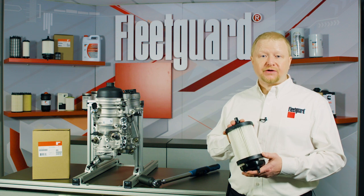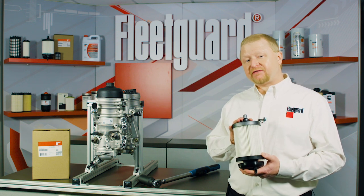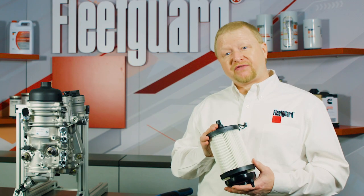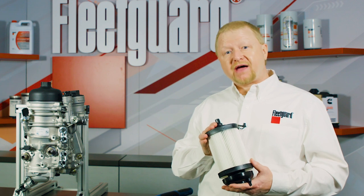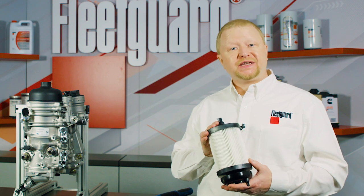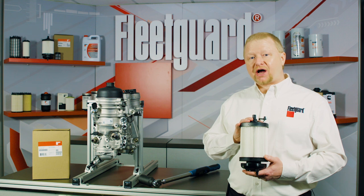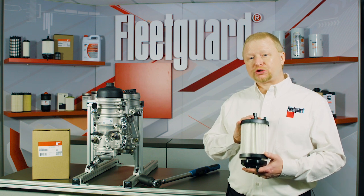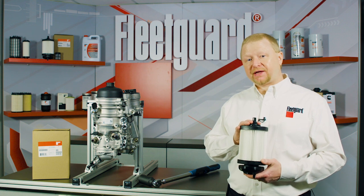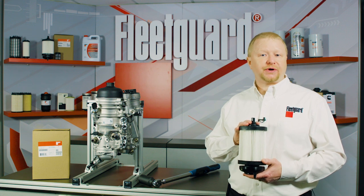NanoNet is our patented fully synthetic filter media that we engineer and manufacture completely in-house for Fleetguard filters. Because we manufacture our own media, we have the ability to tailor-make our filter media to perform specific to the needs of each engine application. NanoNet is specifically designed to not only remove the particles most harmful to fuel injection components, but also to keep them trapped in the media during those dynamic conditions that occur during vehicle operation.